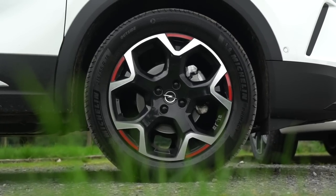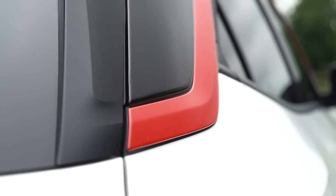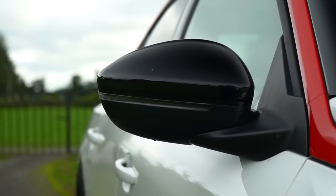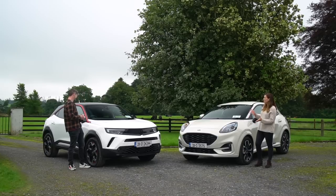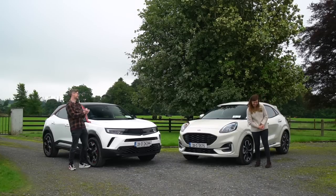The Mokka here is the SRI sporty model at around €32,000. Looking at Opel's press material, this design is aimed at the funky, cool people who do trendy things like basketball, skateboarding, tattoos, and big headphones — they look like fishermen who've never been fishing in their lives. It's a little hipster, shall we say. But do you like it? Yeah, I do.